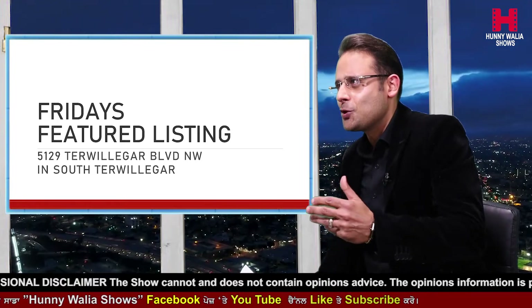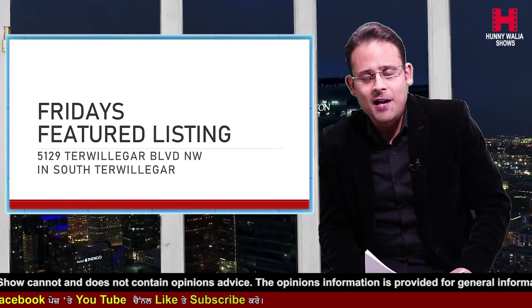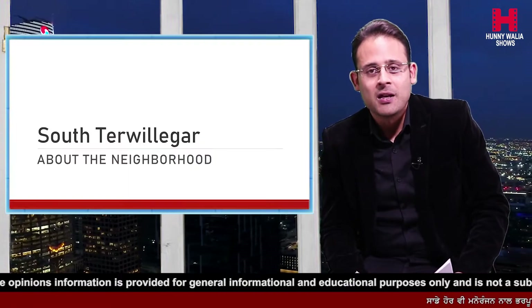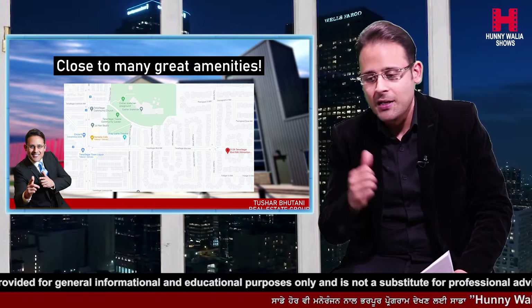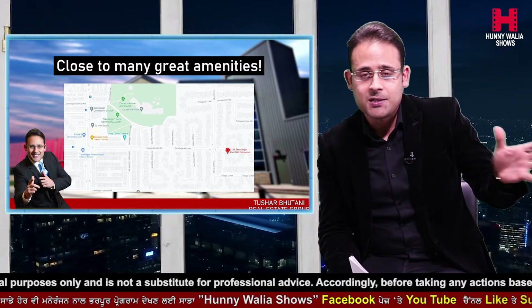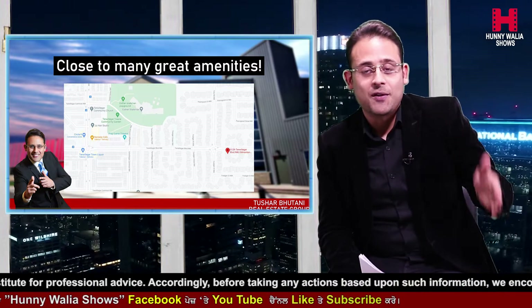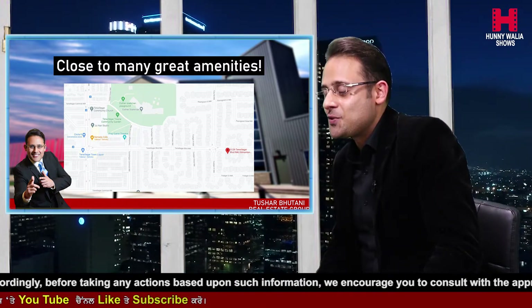We have a property which you could say is brand new come resale, with over $160,000 done in renovations. We've got this beauty in a great neighborhood in the south part of town called South Trevelgar, very close to a lot of amenities, close to a rec center. You're within walking distance to two commercial strips on both sides, and close by to Anthony Hende and Whiteman Drive, with parks, shopping plazas, schools, and public transportation very close by.